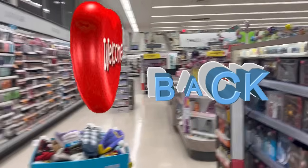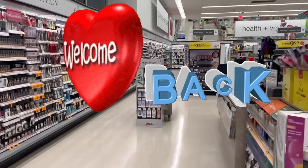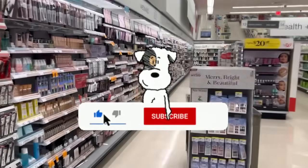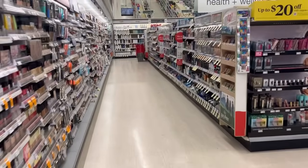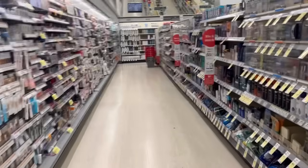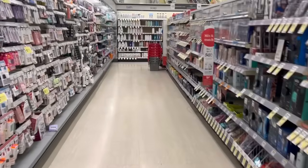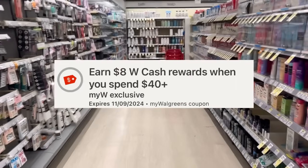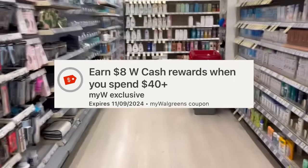Hey folks, welcome back! This is Walgreens week - November 3rd through the 9th. We do have our digital booster. I do not have a paper booster door but I'm going to look for one. Our digital booster is spend $35, get $8 cash rewards. I was really hoping for another one, but it is what it is.